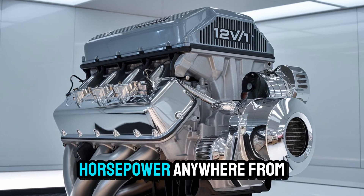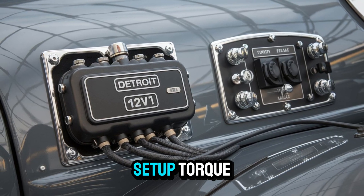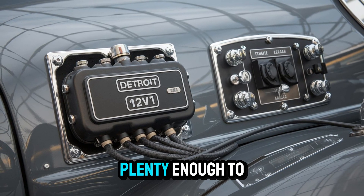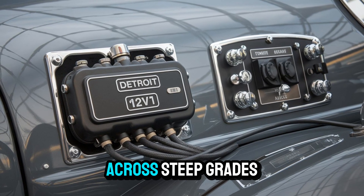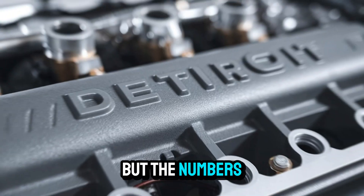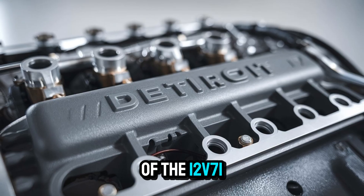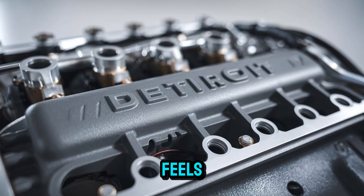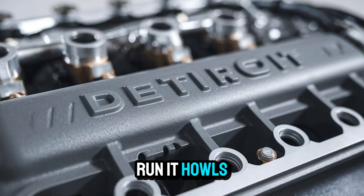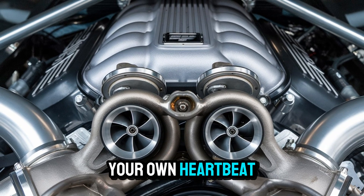Horsepower? Anywhere from 425 to over 500, depending on the setup. Torque? Plenty. Enough to move heavy loads across steep grades and still have something left in the tank. But the numbers only tell half the story. The real magic of the 12-V71 is how it feels. It doesn't just run. It howls. At full throttle, it could drown out everything but your own heartbeat.